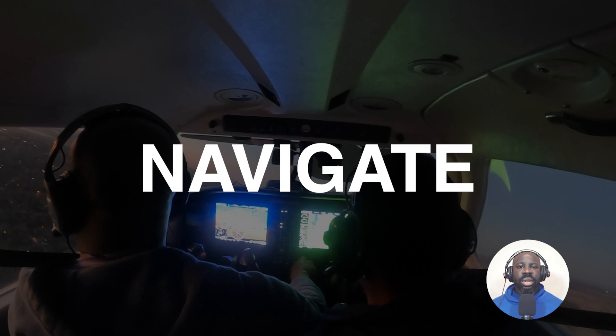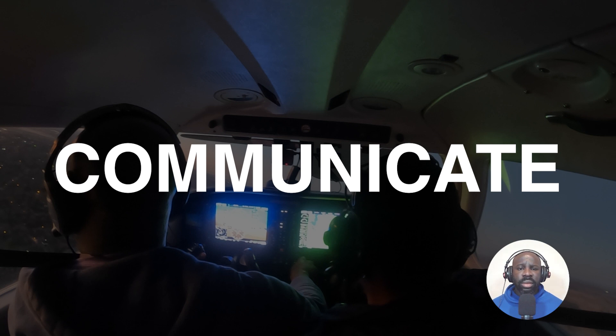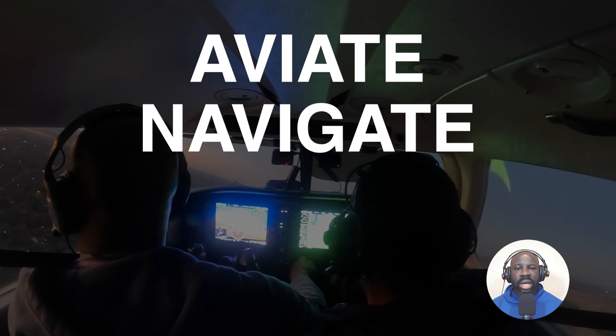Navigate — make sure you know what direction you're headed. Knowing where you are and where you're going is the next most important thing. And then lastly, talking to the air traffic control tower. One of the things I struggle with sometimes is focusing on talking to tower first and not thinking about flying the plane — losing my altitude or wandering off into the wrong heading. So it's constant repetition he's been preaching to me: aviate, navigate, communicate.